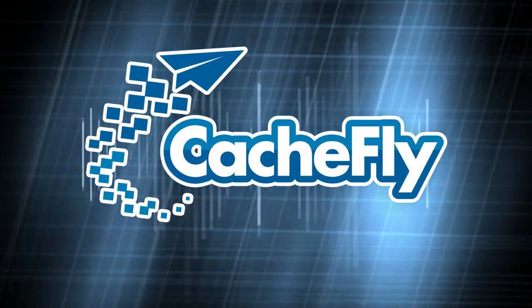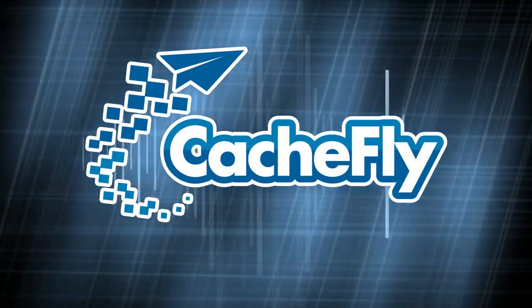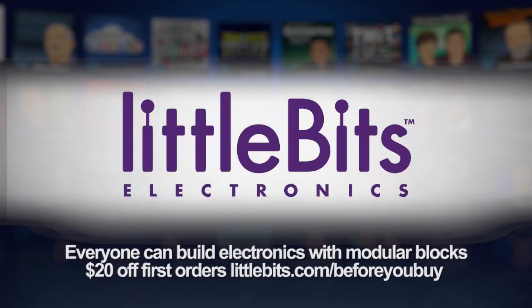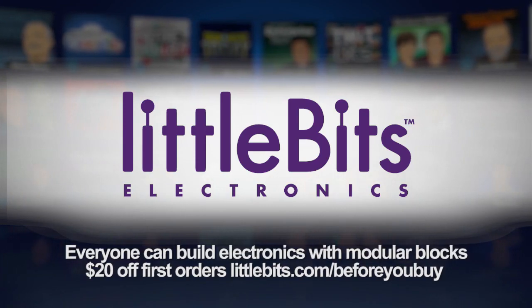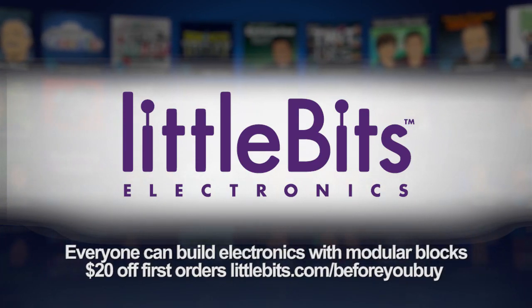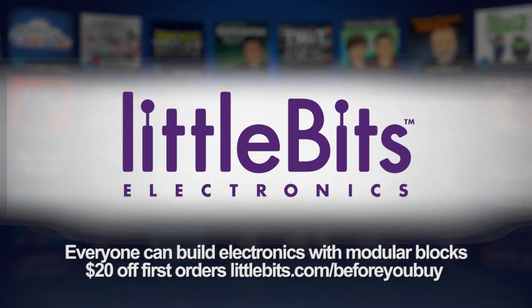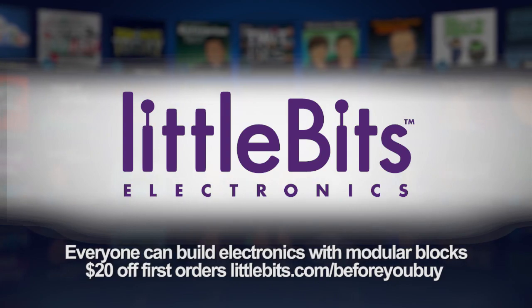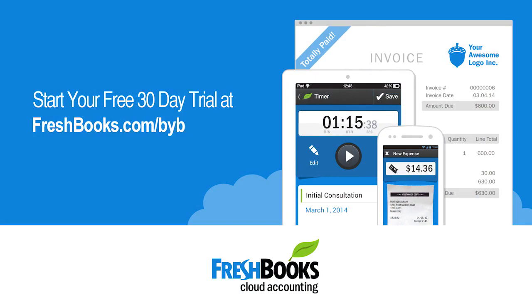Bandwidth for Before You Buy is brought to you by Cachfly at cachfly.com. This episode of Before You Buy is brought to you by LittleBits, the easy way to build electronics with modular building blocks. Go to littlebits.com/beforeyoubuy and you'll receive $20 off your first kit plus free shipping in the United States. And by FreshBooks, the super simple cloud accounting and invoicing solution designed to help small business owners save time billing and get paid faster. Try it free at freshbooks.com/byb.